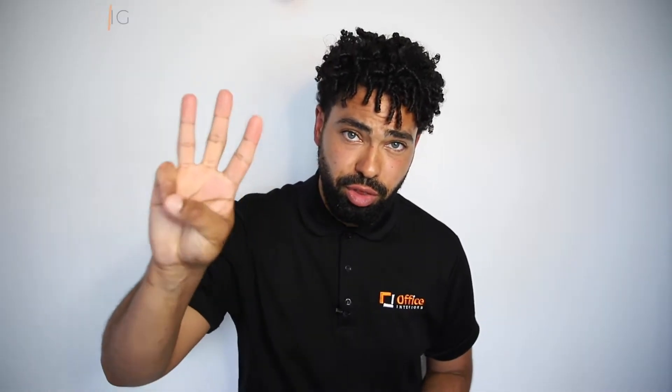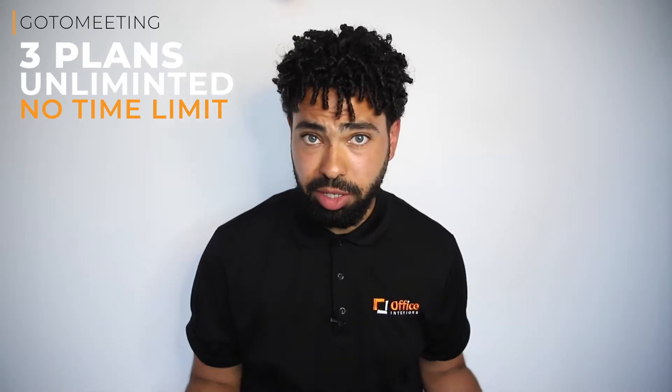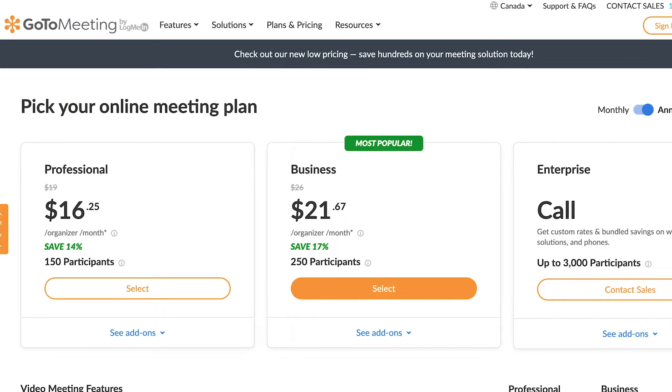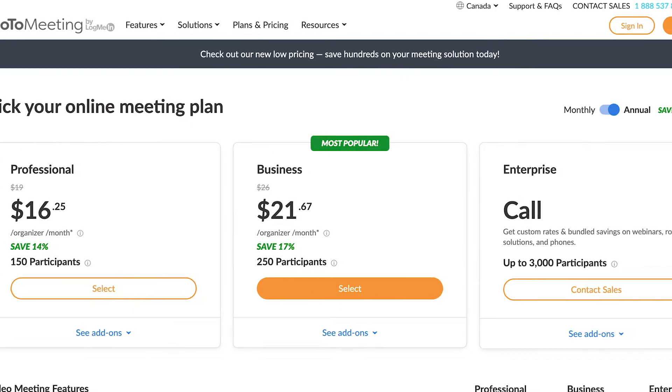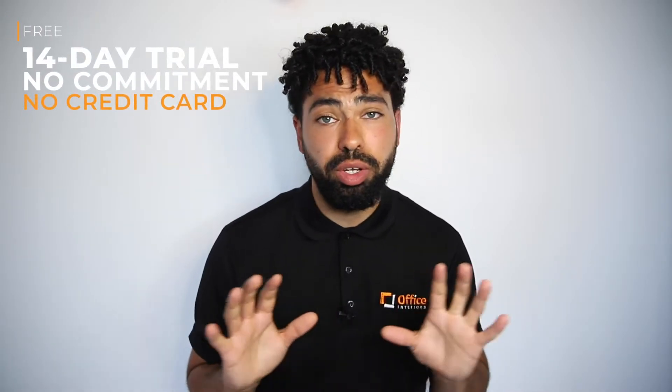GoToMeeting offers three different plans, and each plan includes unlimited meetings with no time constraints. Choose between the monthly or annual plan, with price reductions included when you select annually. GoToMeeting also offers a free 14-day trial with no commitment and no credit card required.